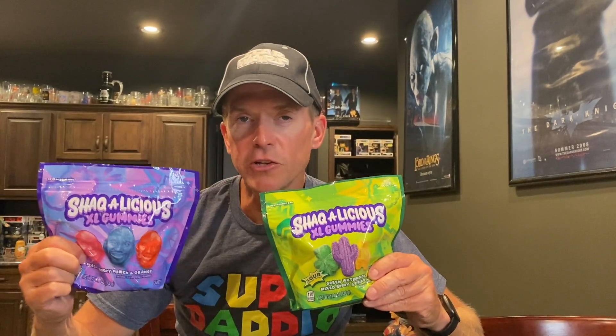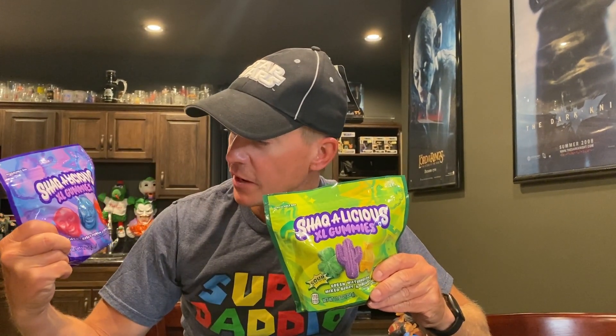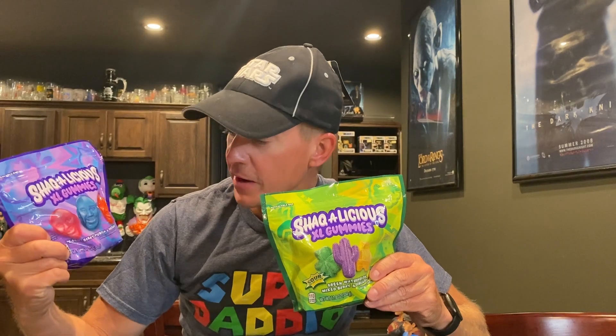It's always at Walmart. Got two different types — berry punch and sour. They're extra large because Shaq likes big stuff. Everything's big with Shaq because he's giant. Totally into Shaq. We're gonna try them out.